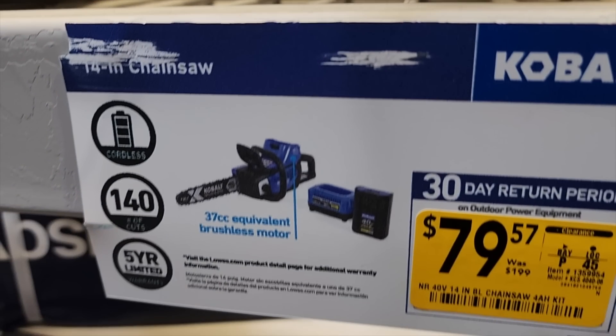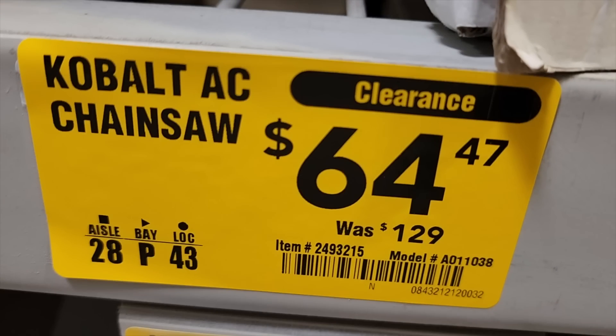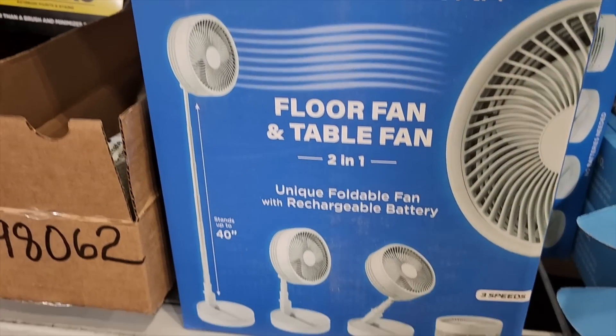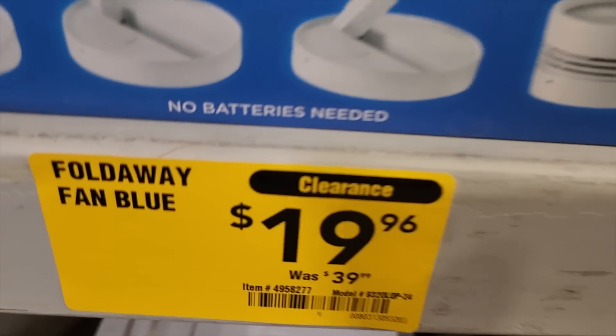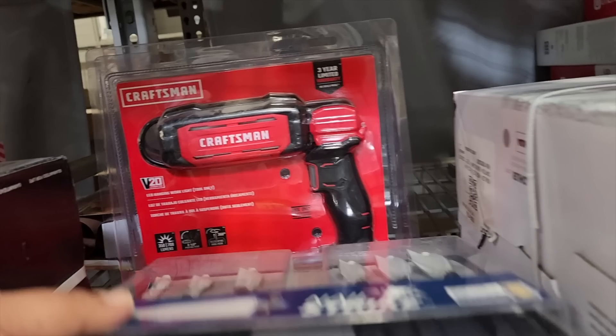You've got an edge trimmer for $30 to $33, and then the 40-volt edge trimmer for $79. There's a chainsaw for $79.57 on clearance, and then another chainsaw — this one is corded electric for $64. It is different from the other one — I checked the item number. You've also got a fold-away fan that's battery powered, rechargeable, for $19 down from $39.